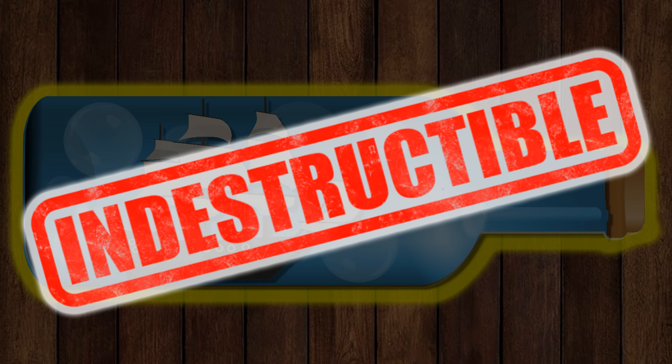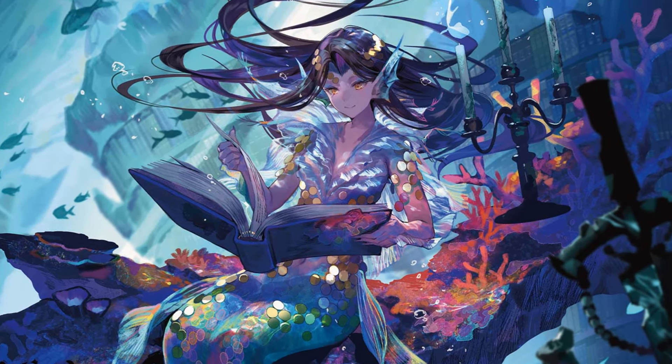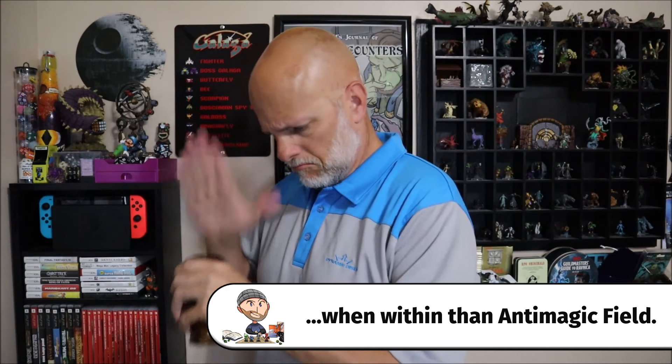A character making a DC-12 Intelligence Arcana check can reveal that the best way to obtain the ring is to remove the unbreakable properties of the wooden ship with an anti-magic field or aura — but how are they going to do that?